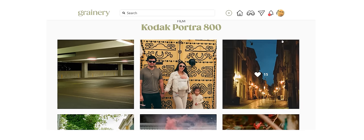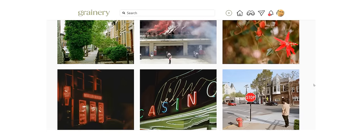Portra 800 is the fastest film stock in the famous Portra line and is considered a premium film stock for professionals. It's very common in wedding photography, just like stress and anxiety. It's easy to figure out why wedding and engagement photographers like this film stock — warm pastel tones, not too much grain, and it performs well in low light. What more can you really ask for?